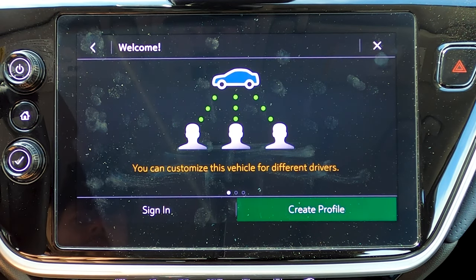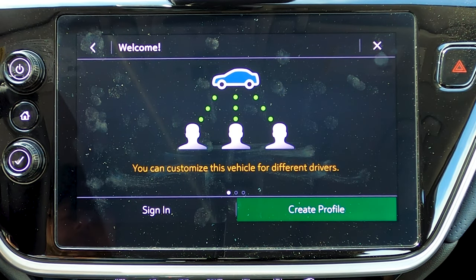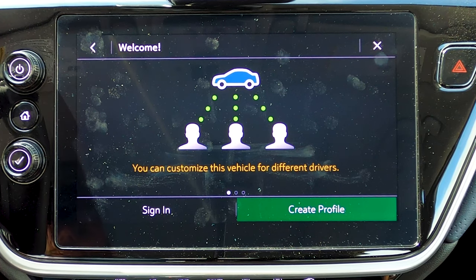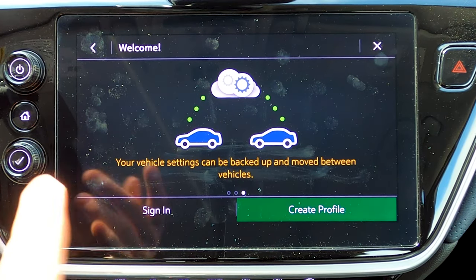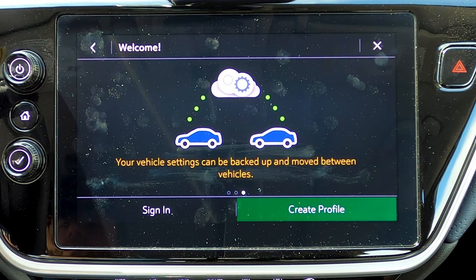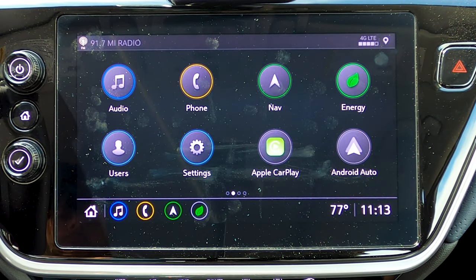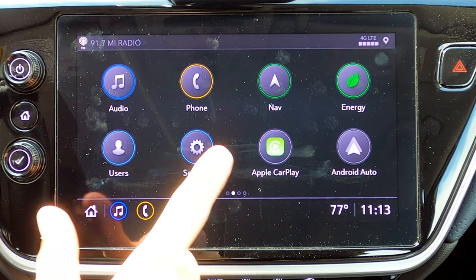Back on the home screen, let's go down to users. You can actually create customized vehicle settings for different users — so for example, one person could have their own profile for radio settings, climate settings, screen settings, etc., and another driver would have their own settings when they get in with their key. If you have other Chevy vehicles, you can actually sync those settings between them, so it wouldn't matter which vehicle you're in — it knows who's driving and what settings they prefer.